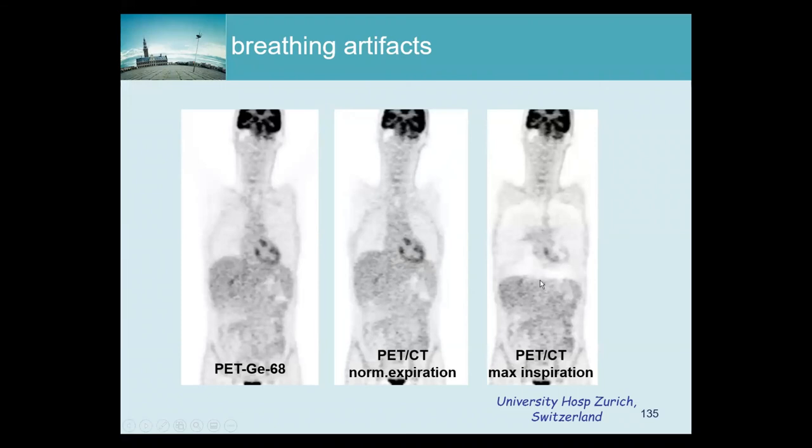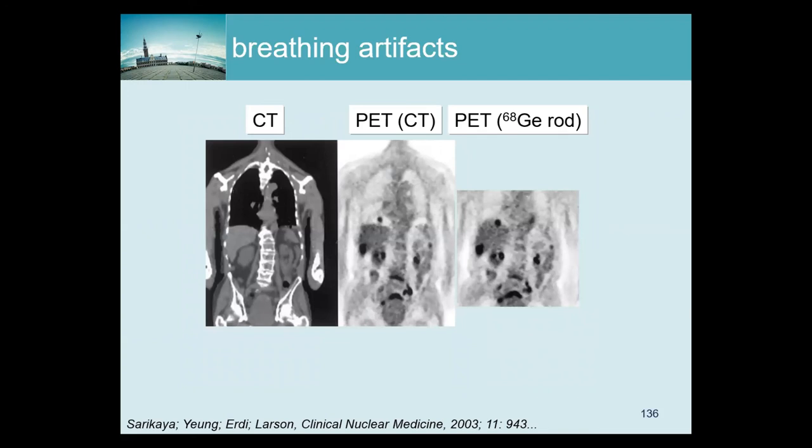Again, with time of flight the artifact would be much less, but it would still be there. Here is another example where the CT is taken during inhalation — which medical doctors often prefer because it gives a better lung image. But then you get artifacts like this: there is a tumor which seems to be sitting in the lung, but if you do the more correct attenuation correction using the transmission source, you see that the lesion is actually in the liver.